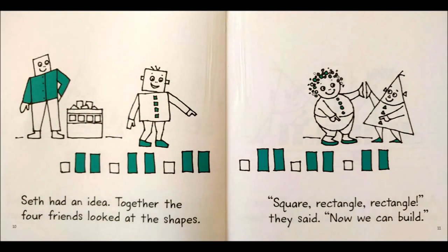They kept on trying. Seth had an idea. Together the four friends looked at the shapes. Square, rectangle, rectangle, they said. Now we can build.